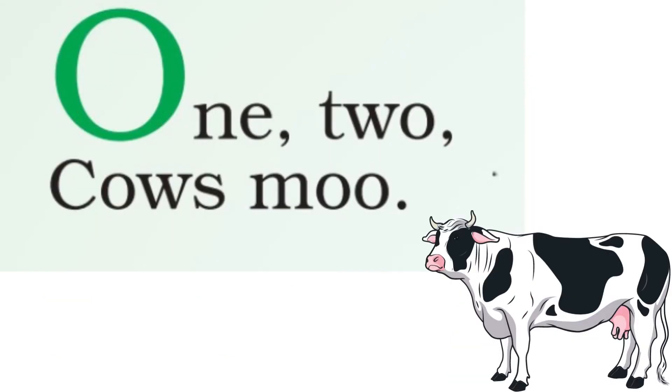So, what does this chapter mean? As you can see here, 1, 2, cows moo. Meaning, the cow — how do they say? Moo, moo.